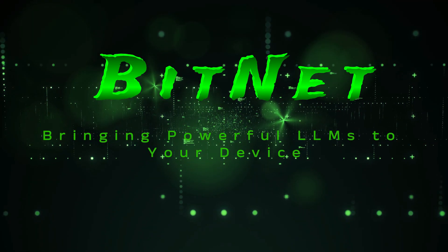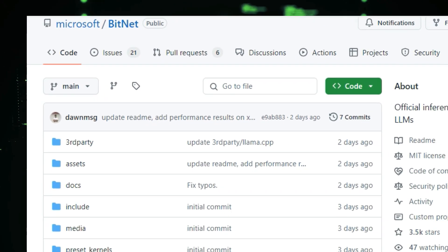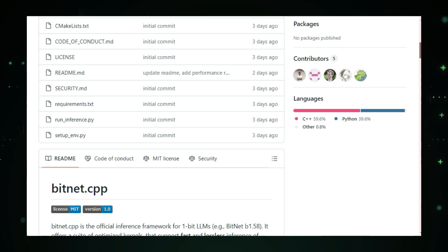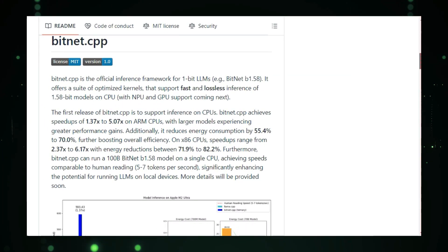Project number one: BitNet — bringing powerful LLMs to your device. Let's talk about BitNet, a groundbreaking project making waves in the world of large language models. LLMs are incredibly powerful AI models that can understand and generate human-like text, but they typically require high-end hardware to run. That's where BitNet steps in.